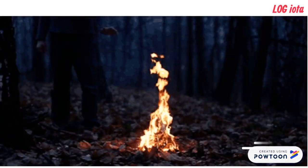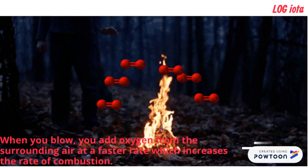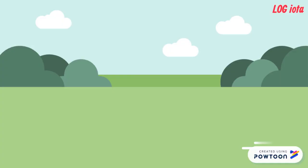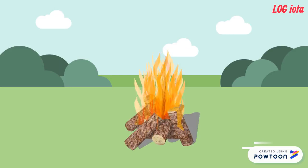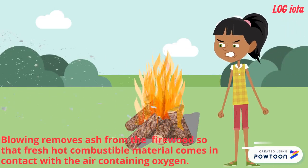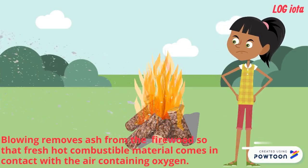When you blow or fan a fire, you simply add oxygen from the surrounding air at a faster rate, which increases the rate of combustion. Another reason for blowing is removing the ash from the charcoal or firewood, so that fresh hot combustible material comes in contact with the air containing oxygen.